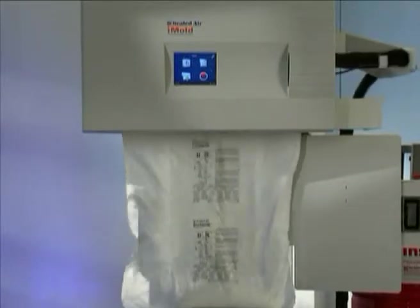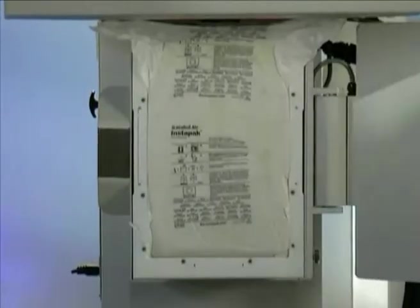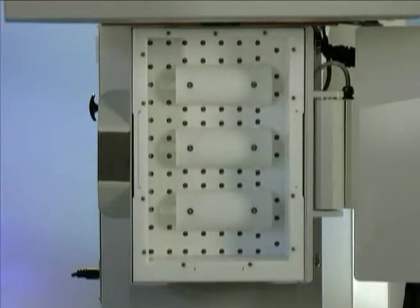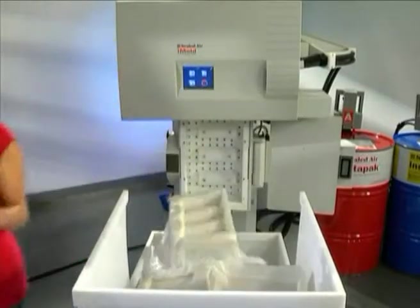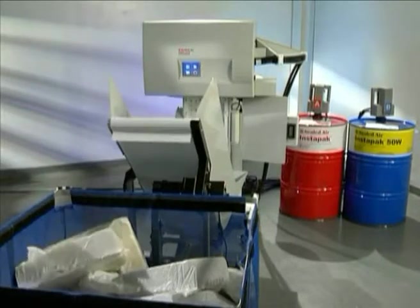The vacuum instantly draws the expanding foam-filled bag into the mold cavity. The mold door automatically closes and the expanding foam takes the precise shape of the mold. When curing is complete, the iMold system ensures a quick release by automatically ejecting the cushion from the custom-made mold. Cushions can be used instantly or transferred into bins using the optional conveyor system.